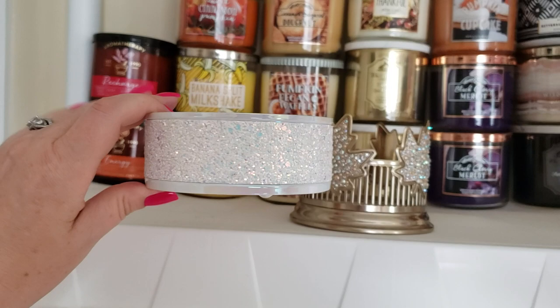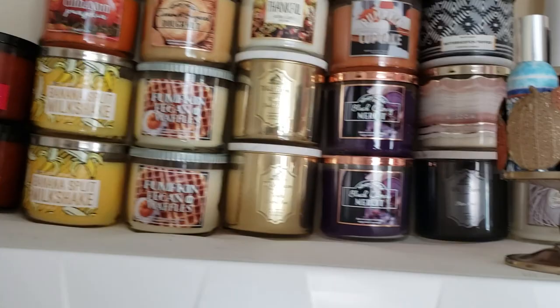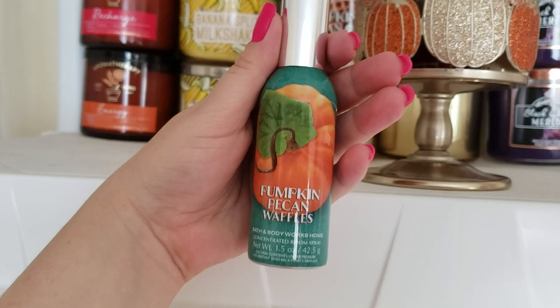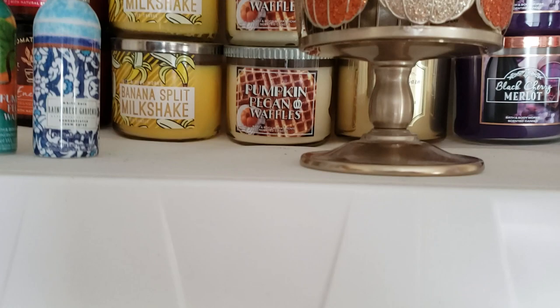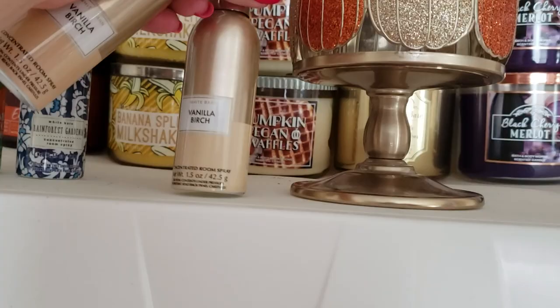On this first shelf I have a couple more candle holders — this one is really pretty, and then I have one with leaves on it which is a nice fall one I'll use up until Christmas time. In here I've got all pumpkins and stuff, but these are concentrated room sprays. The first one is pumpkin pecan waffles, then I have bourbon, white gardenia or rainforest gardenia, one from 2019, and two vanilla birch — one of my favorites.